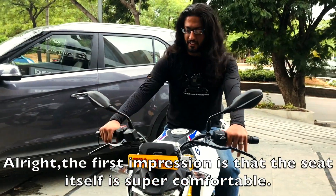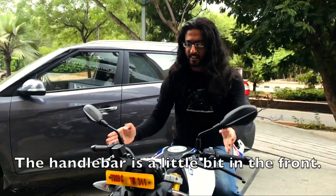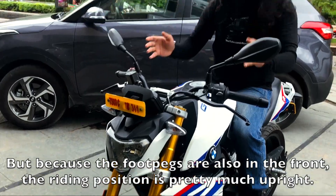Alright, the first impression is that the seat itself is super comfortable. The handlebar is a little bit in the front, but because the footpegs are also in the front, the riding position is pretty much upright.